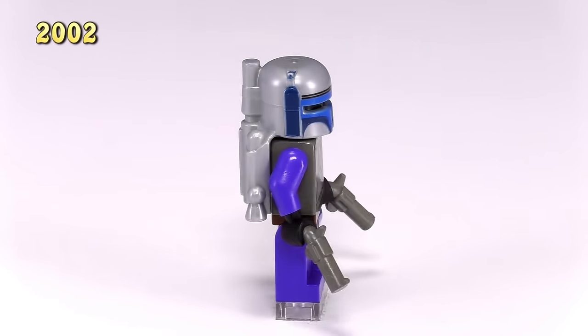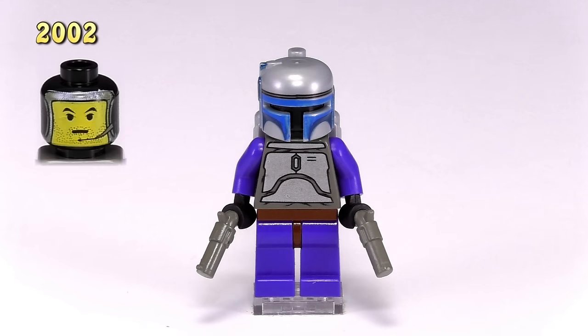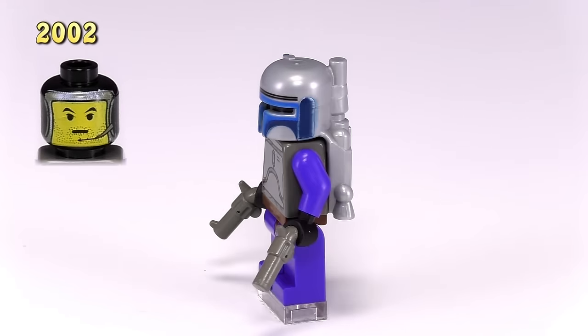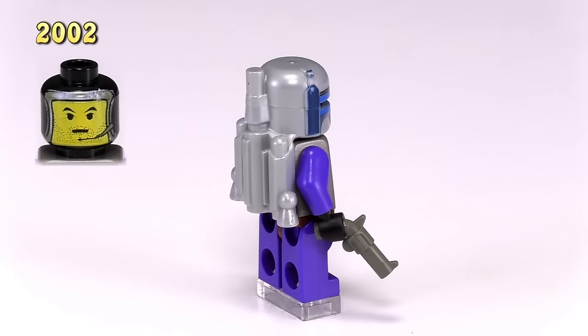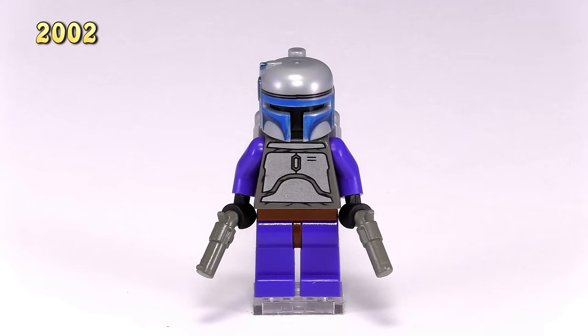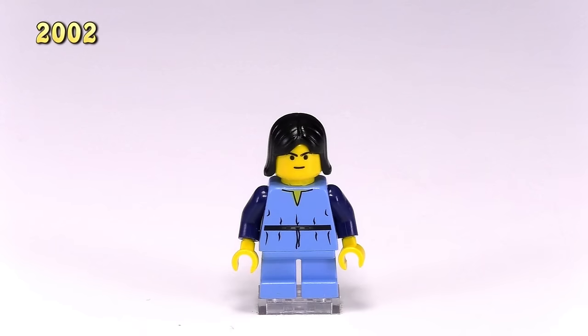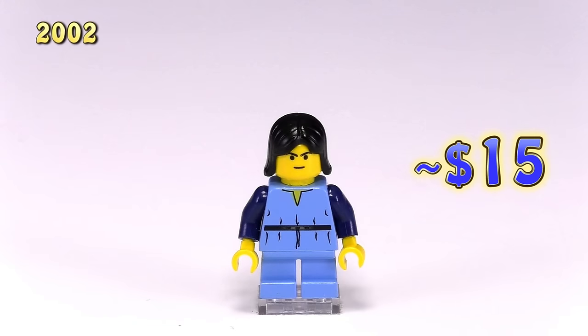He goes for around $18 in good condition on Bricklink. Our next guy is the first Jango. He came out in 2002 in the set Jango Fett Slave 1, set 7153. This guy right here might actually be one of my favorites in the entire collection. I just think the helmet and jetpack mold looks great in silver, and I believe this kind of bluish purple color used for his legs and arms is a retired color. I also like that he came with the classic revolver pistols. He comes with a black head with yellow printing to show his face, and there's detailing showing a little speaker, the edge of his spacesuit, and he's even got a little bit of stubble. This Jango in good condition is around $100. In that same set we also get child Boba Fett. He's got some okay printing on the front of his torso piece, and it looks like he's got some sort of angry or mischievous little grin.